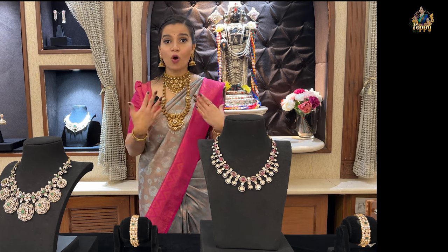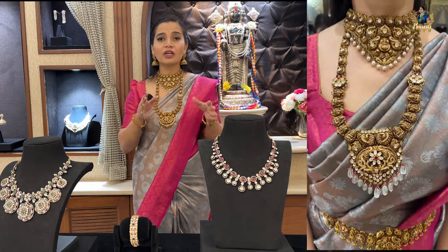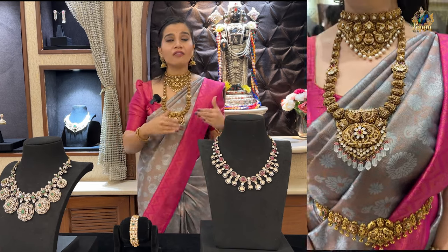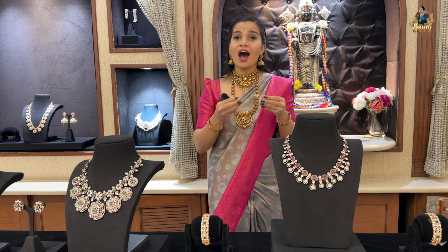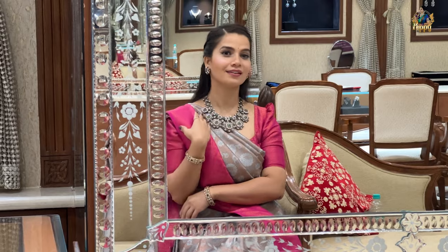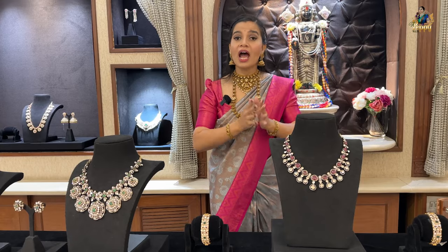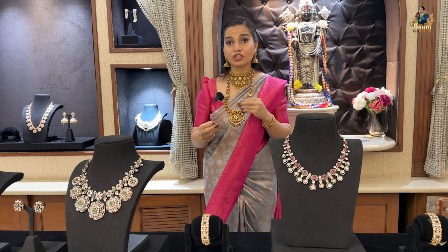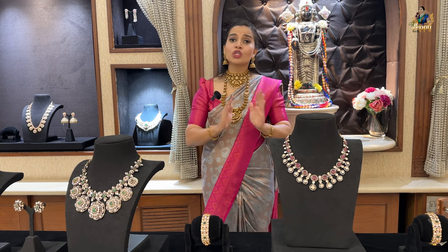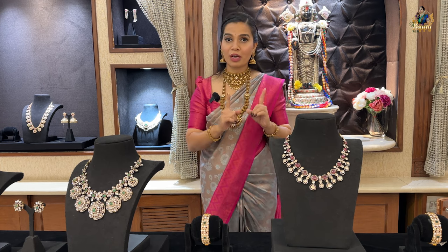Let's explore the beautiful long rani harams, short necklaces, adjustable pieces, liner pieces, and other varieties available. In the previous video I showed only limited neckwear pieces. Now I have got you beautiful accessories like bangles and earrings as well — all following the same pattern of mozonite stones and CZ stones in a base of pure 22 carat gold. Let's not waste time and explore the other bridal accessories available at Tirumala Jewellers.